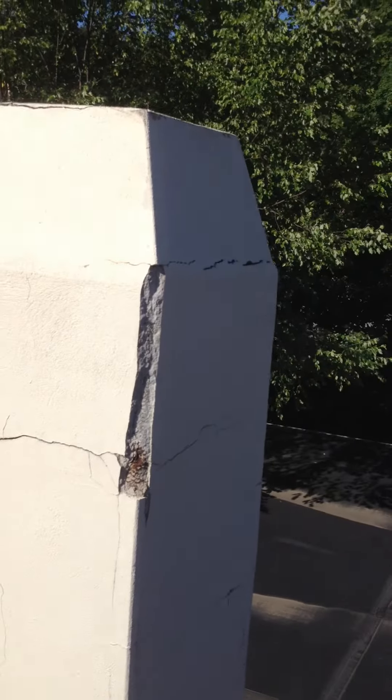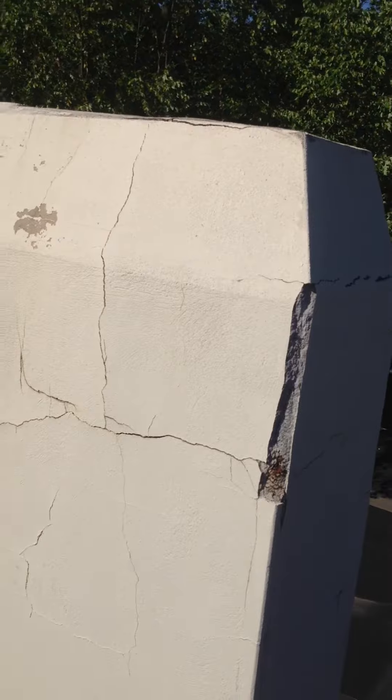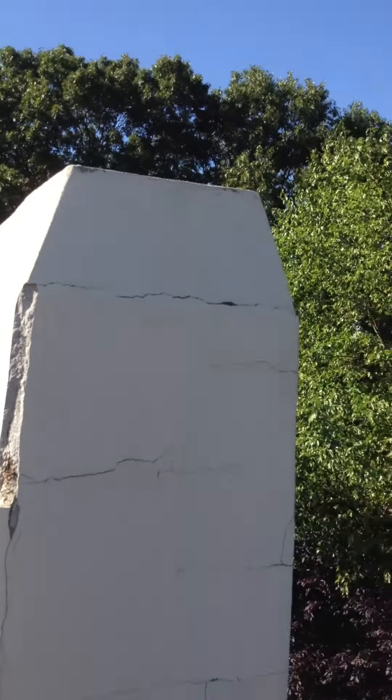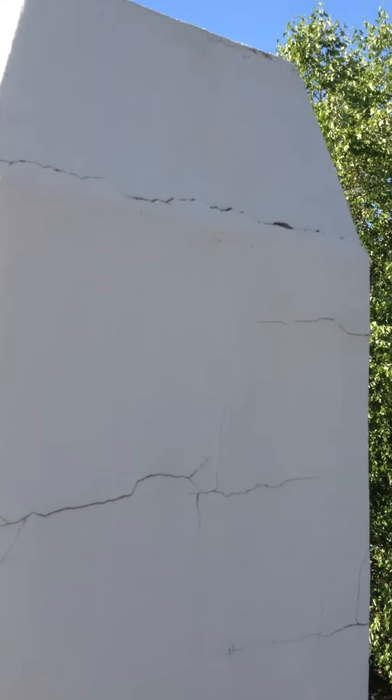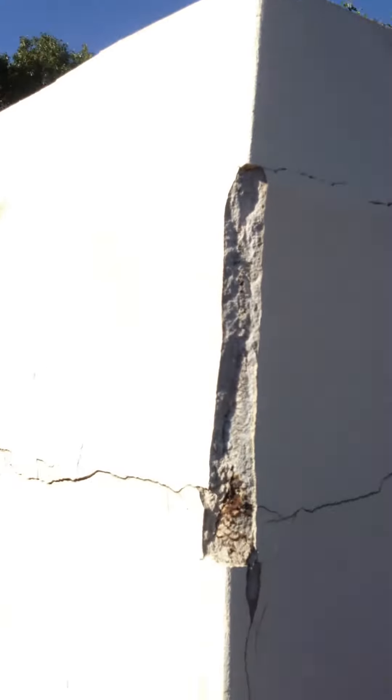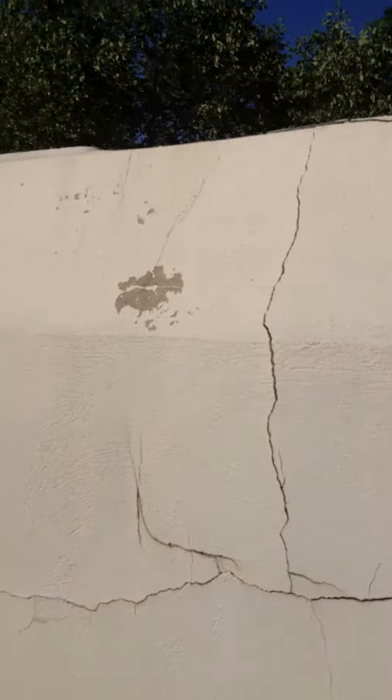We're at 307 Hawthorne Avenue in Derby Library. This is the stucco chimney. It needs to be revamped, refurbished. You can see some cracking — it's kind of worn down amongst the elements.